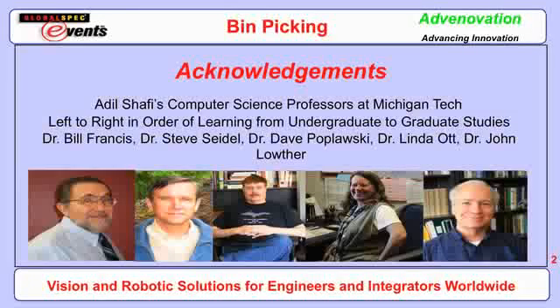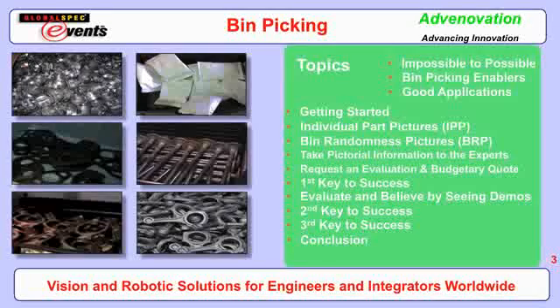Thank you Jim, and good morning everybody. It's great to be at Global Spec and to present this technical presentation about material handling and supply chain technology, with a focus on robotic bin picking. I will be talking about how to implement bin picking in manufacturing settings. Today I will walk through a procedural approach and describe bin picking — which has been considered impossible to do for many years, for a number of reasons I will speak about.